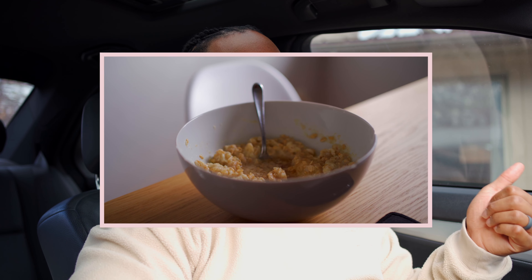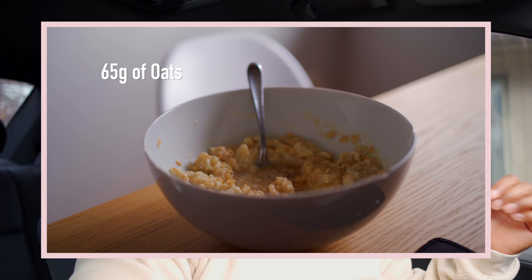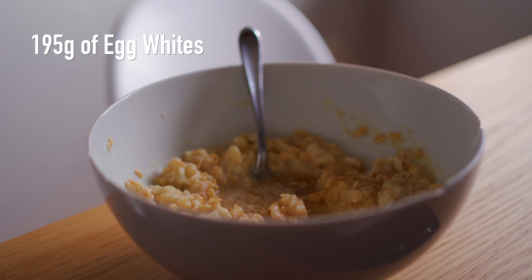My first meal of the day — I had 65 grams of rolled oats, which are lower-calorie oats I usually get from Costco, mixed with about 50 grams of cream of wheat. I also had exactly 195 grams of egg whites. I know these amounts down to the gram because I weigh out my food before I eat it. I also put in 21 grams of honey — one serving.